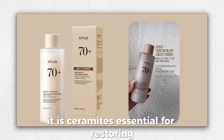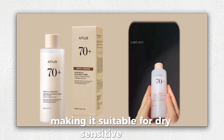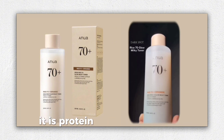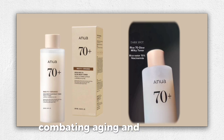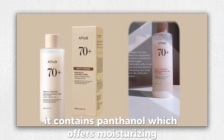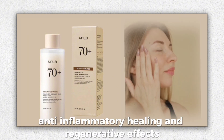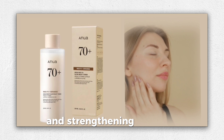Ceramides are essential for restoring and moisturizing the skin barrier, making it suitable for dry, sensitive skin. Protein provides elasticity and firmness, combating aging and fine lines. Panthenol offers moisturizing, anti-inflammatory, healing, and regenerative effects, improving skin elasticity and strengthening the skin barrier.